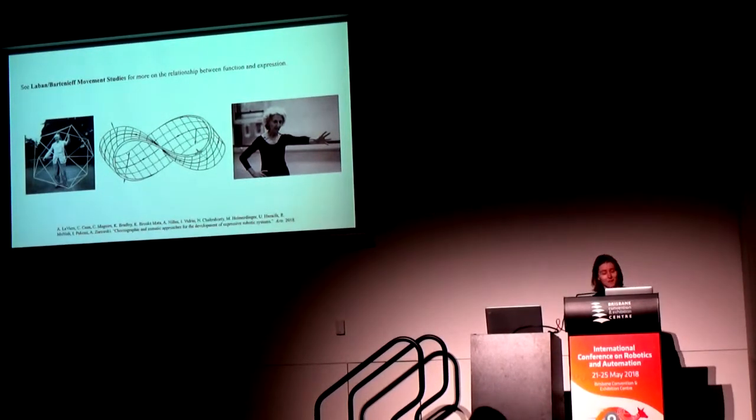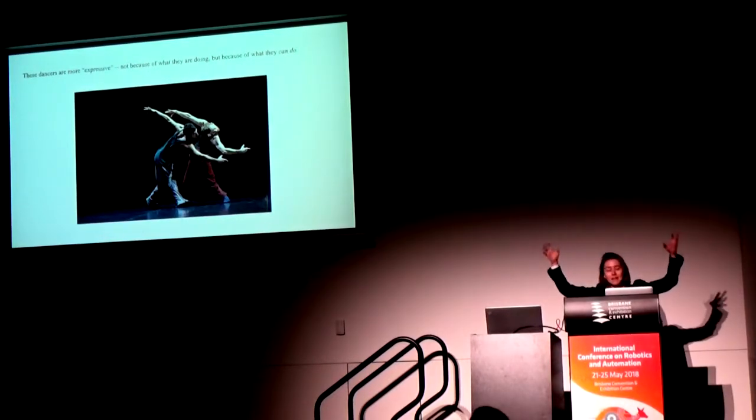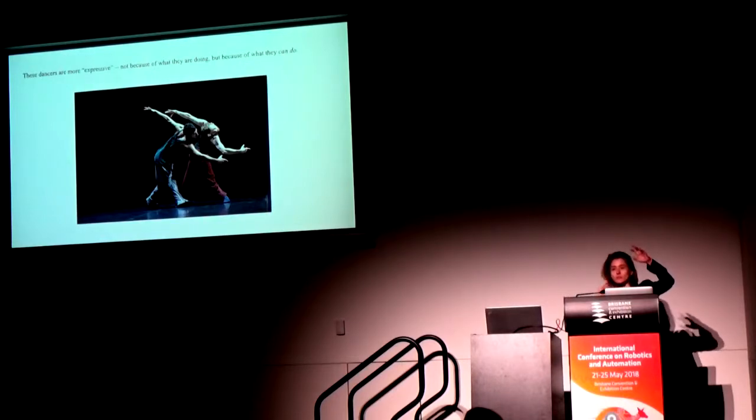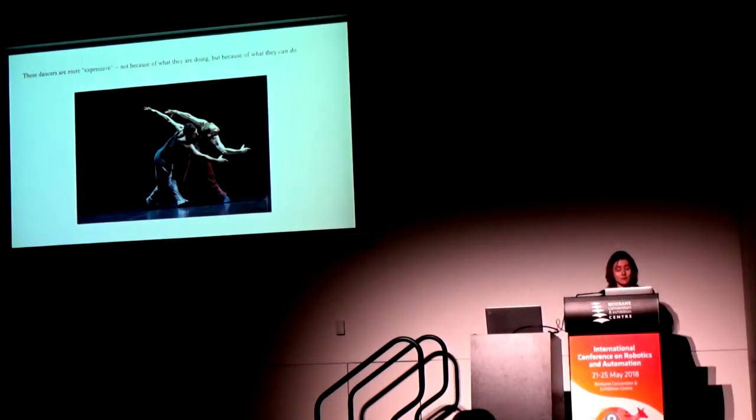What we might say instead is that we think of certain movers as 'particularly expressive' — we use that colloquially all the time. For this word to be meaningful and quantitative, I have to think of it as a function of the mover and the moving platform — not expressive for what they're doing, but for all the great number of things they can do. This is consistent with how dancers think about training: they go to class to broaden the palette of movement options available to them. So I'm going to use the word 'expressive' to describe a particular platform, not a particular movement or behavior. In doing that, I can try to understand how expressive various robots are.